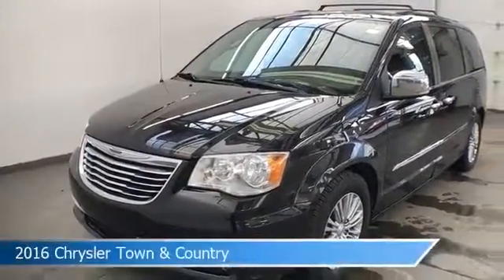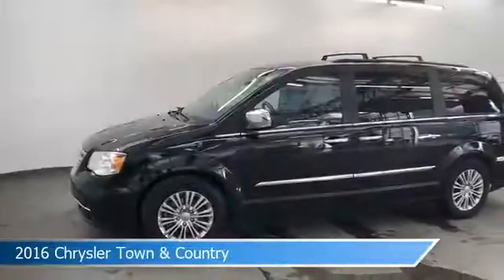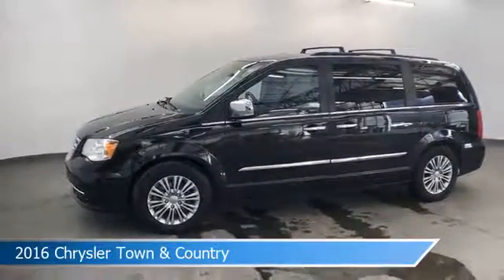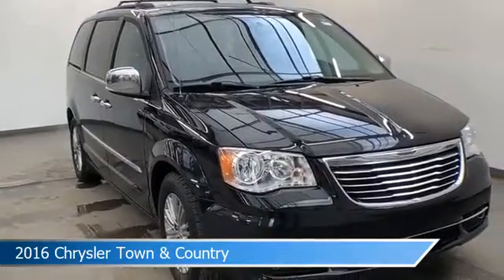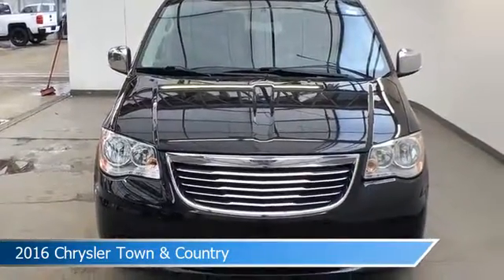Take a look at this 2016 Chrysler Town and Country, equipped with a 6-speed automatic transmission in brilliant black crystal pearl coat. This car comes with some great features including anti-lock brakes, power outlet, backup camera, blind spot monitor, and more. Come in and check it out today!